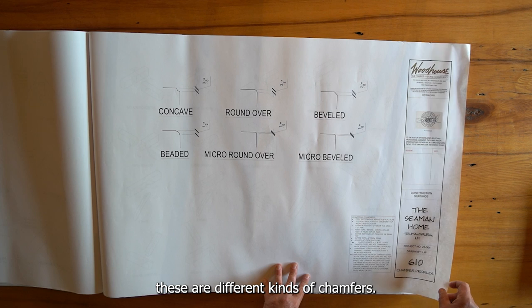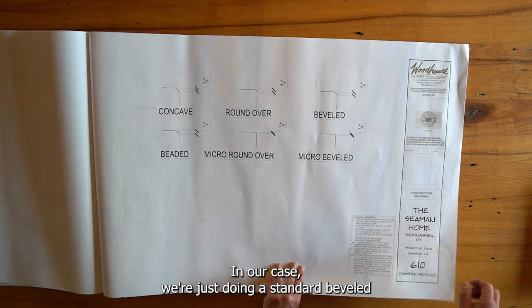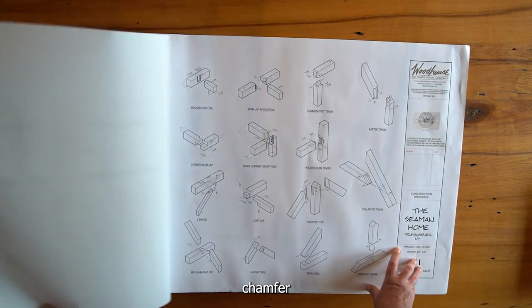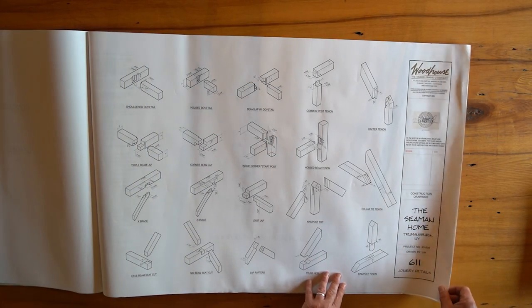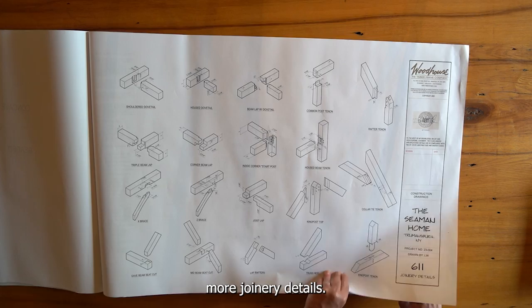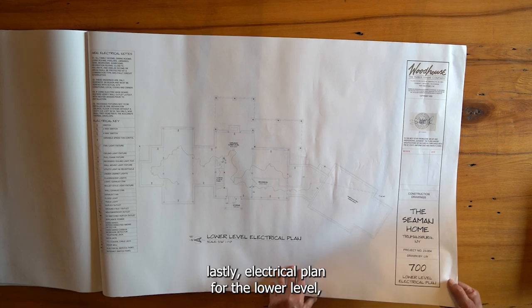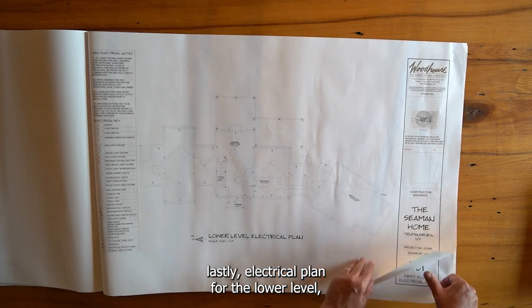There are details on how the timber frame is constructed and fastened together, as well as different kinds of chamfers. In our case we're just doing a standard beveled chamfer, plus additional joinery details.